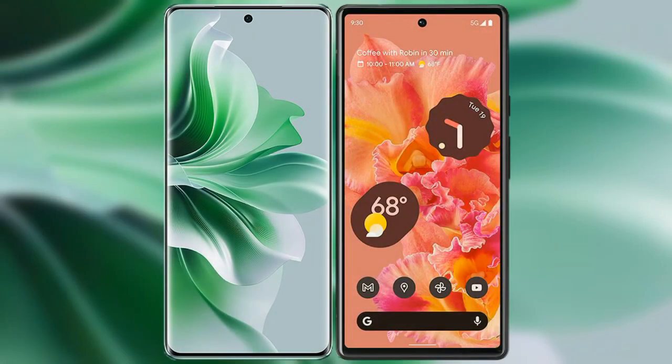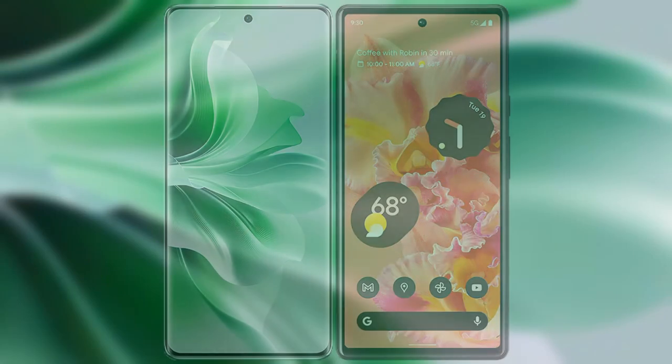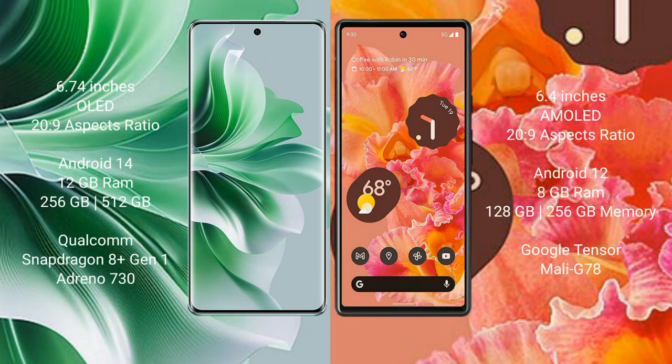I will compare the new OPPO Reno 11 Pro with Google Pixel 6. OPPO Reno 11 Pro comes with a 6.74-inch OLED display and Gorilla Glass protection. Google Pixel 6 comes with a 6.4-inch AMOLED display and Gorilla Glass protection.